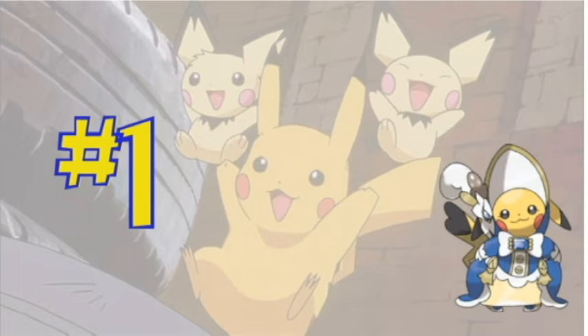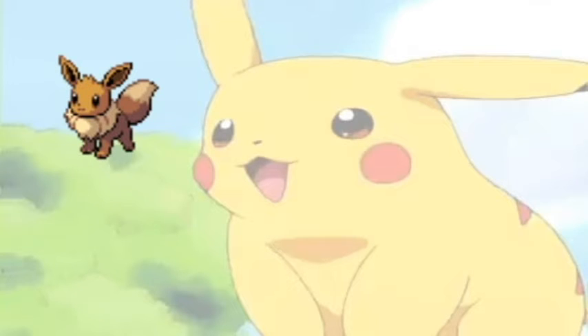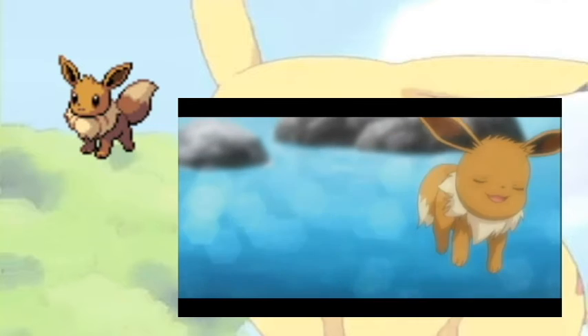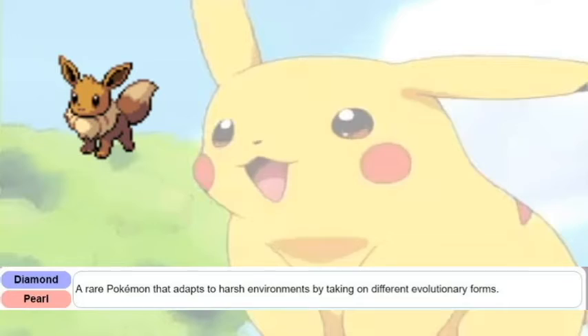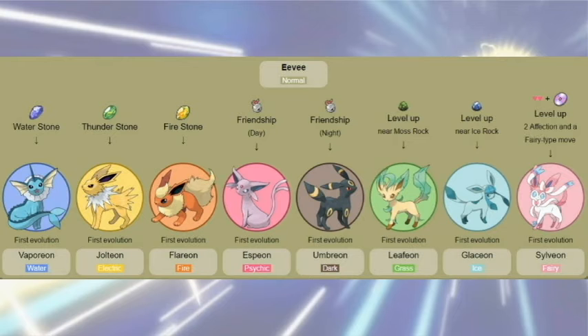And number one is Eevee. You all know the Eevee story — the Pokédex entry, how it evolves into various Pokémon. But today I want to talk about my personal Eevee story.